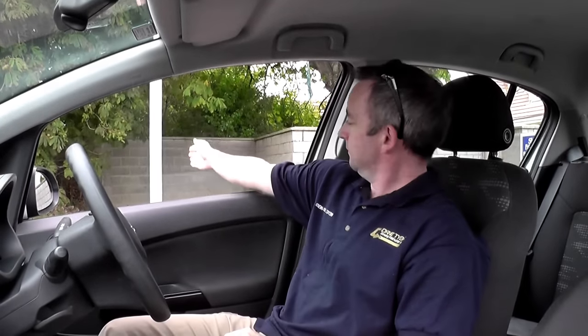So once again: to a guard or pointsman you're going straight — that; to a guard or pointsman you're going left — that; and the hand signal to a guard or pointsman that you're going right is this. That's the guard or pointsman signals.